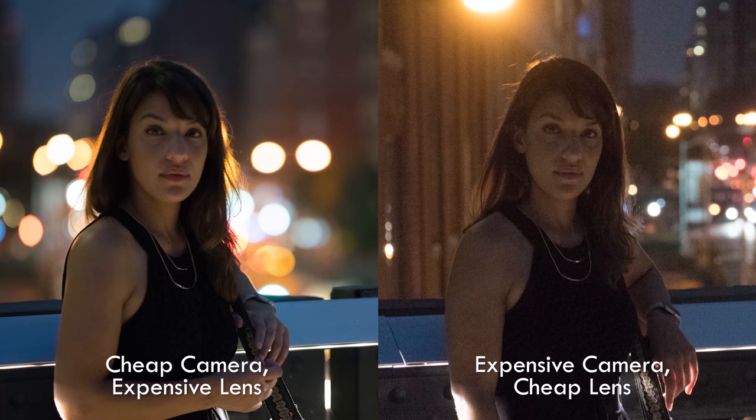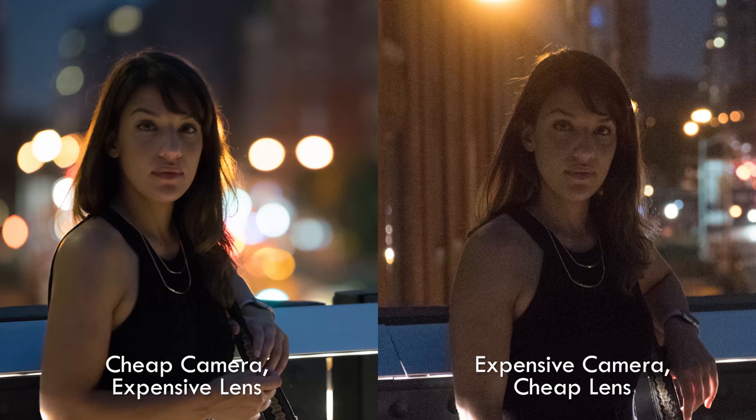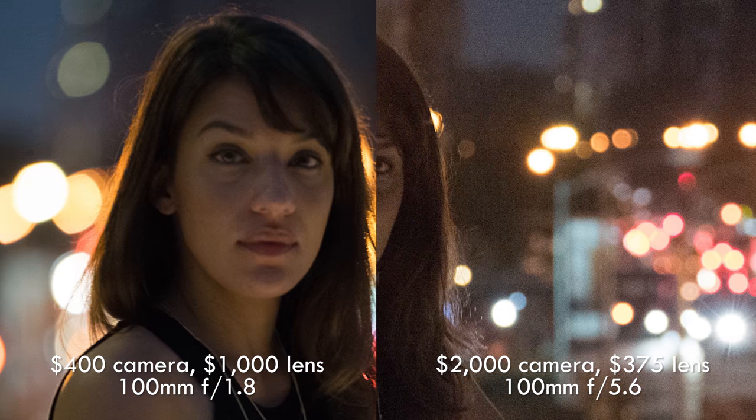For low light and portraits, a fast lens with a low f-stop number helps more than a high-end body. Also, the more expensive lens gave us better background blur, which is great for separating your model from the background in portraits.